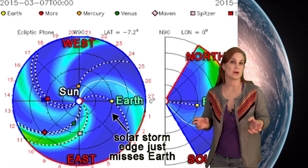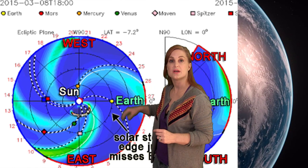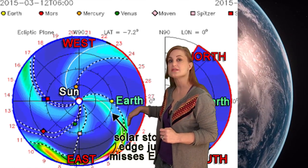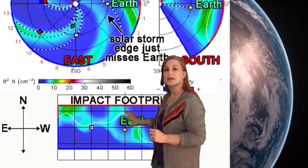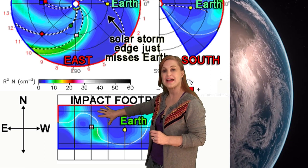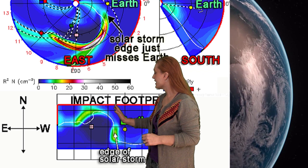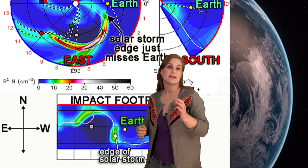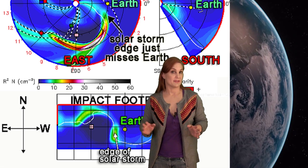We think that part might actually be partly Earth-directed. Switching to our prediction model Enlil — this is NASA's version of the model — if we look down over the north pole of the sun, you can see that solar storm coming out and it sure is going east of Earth. But if we pull back just slightly and see the impact footprint, you'll see a big splash that goes east of Earth, but near the tail end, you can actually see that there might be just a little bit that grazes by Earth.